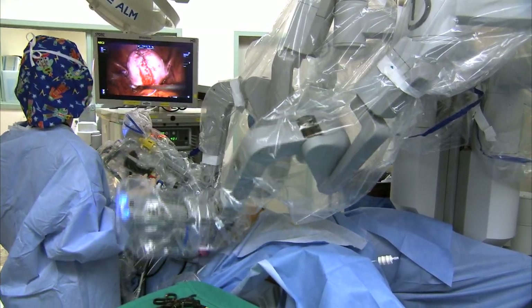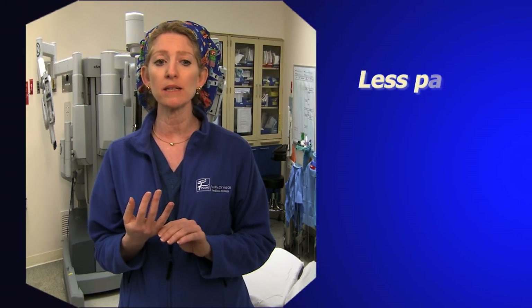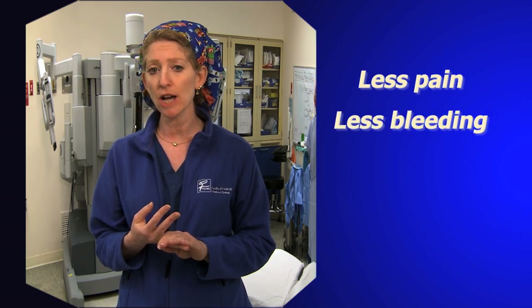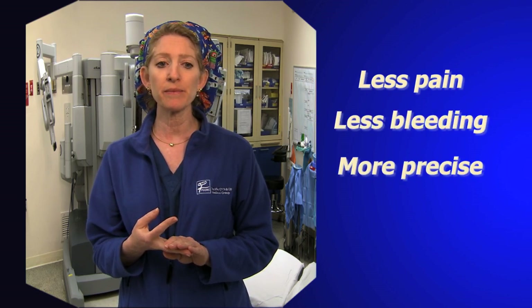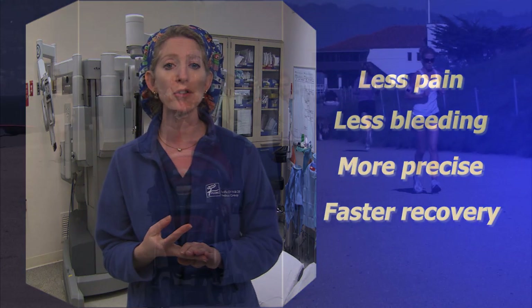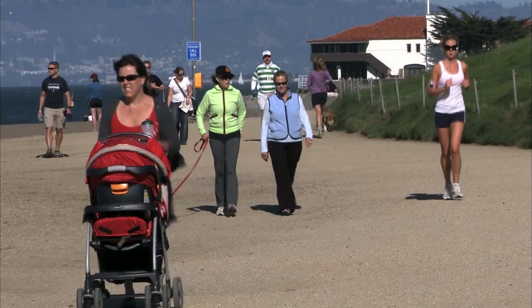Minimally invasive surgery has many advantages. Primarily, small incisions mean less pain post-operatively. There's usually less blood loss, more precision, and patients — because they have less pain — are able to return to their normal functioning life in a shorter amount of time.